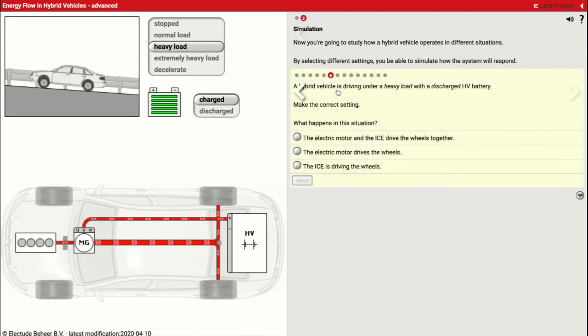Scenario six: a hybrid vehicle driving under heavy load with a discharged battery. It's been driving along for a while and worn out its battery pack, so it's no longer able to provide extra power. Now the gas engine is providing power — you see the red line — however my electric motor isn't giving it a boost anymore. It's just going along for the ride, not providing any extra power. The line stays the same, just passes right through the electric motor and goes to my wheels. In this case, the internal combustion engine alone is driving the wheels.